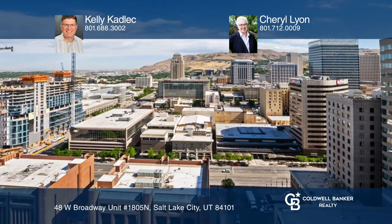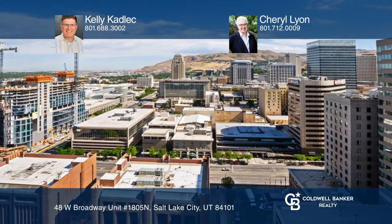Kelly Cadillac and Cheryl Lyon are ready to help you buy the condo you deserve. Call today.